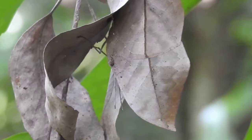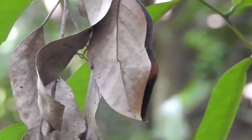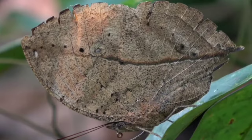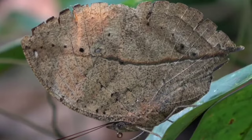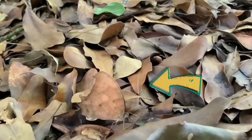Number 8: Dead Leaf Butterfly — a master of mimicry in the world of insects. Its physical appearance is a remarkable imitation of a withered leaf, complete with intricate vein-like patterns and earthy hues. These butterflies are typically found in the lush tropical forests of Southeast Asia, where they cleverly blend into the foliage. Their uncanny camouflage serves as a defense mechanism, and they can even adjust their wing patterns to mimic leaves at different stages of decay.